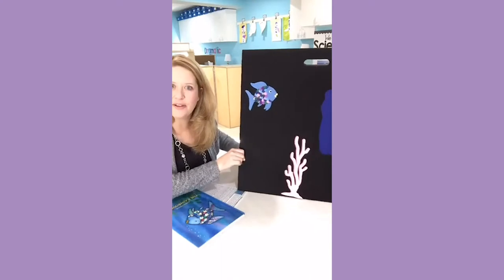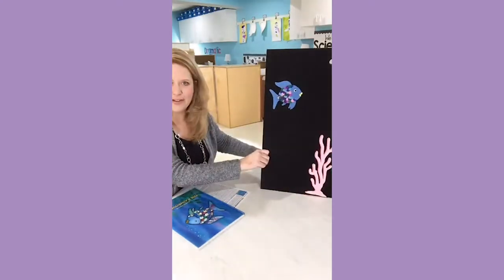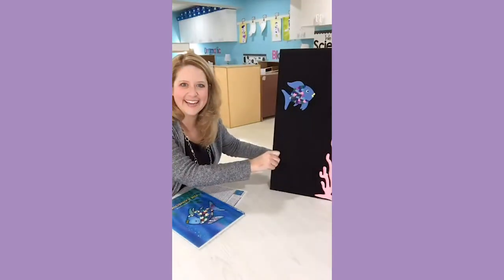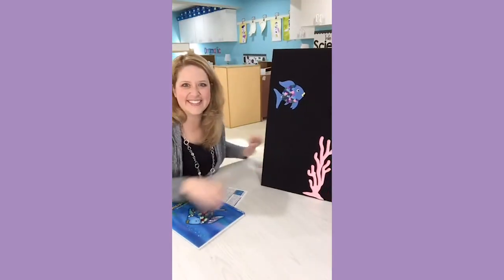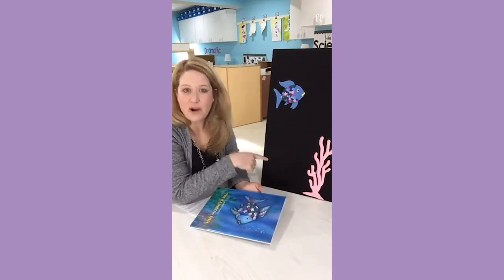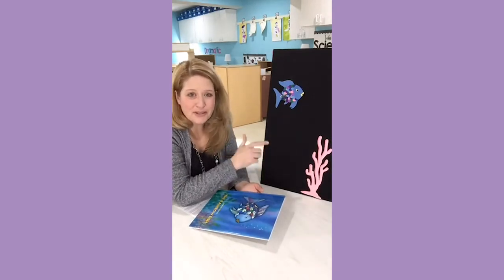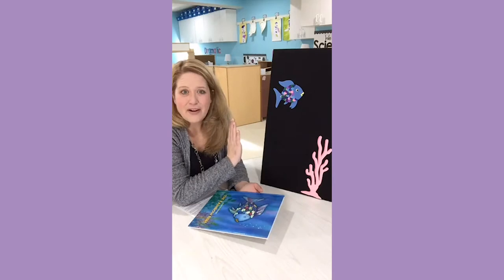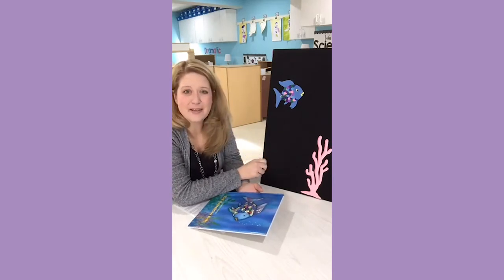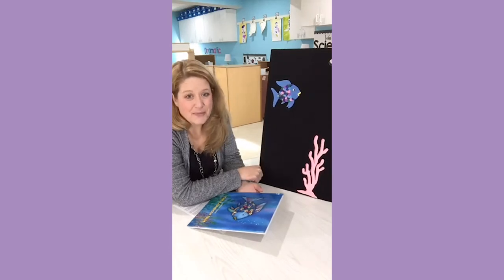It is a tri-fold board. It's black on one side and blue on the other side. It folds up really nice and it's 24 by 24 — the perfect size. It is the perfect size to do flannel board poems, flannel board stories. A lot of our songs and rhymes, we can stick those up here. So this is one of our very favorite teaching tools from Artfelt.